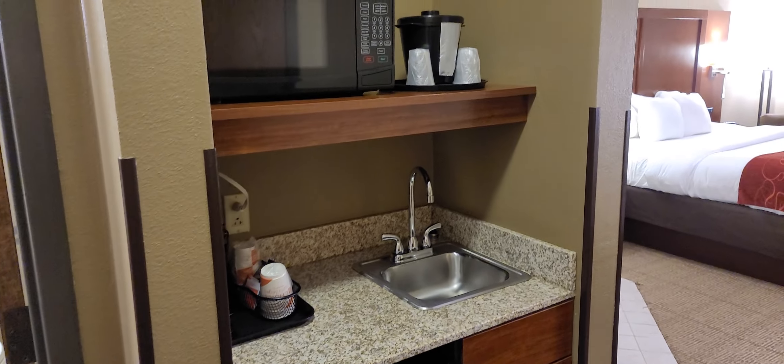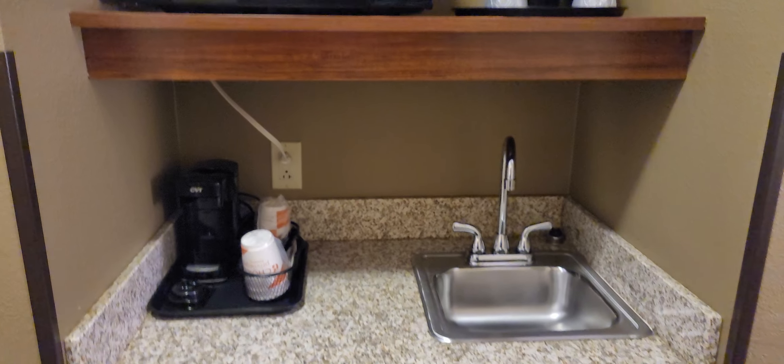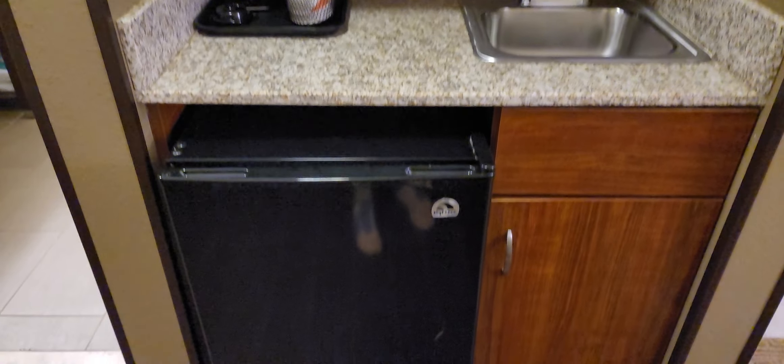The final stop is the kitchenette. You get a microwave, ice bucket, a little sink, a sort of off-brand Keurig it would appear, and a mini fridge — Igloo brand, totally on brand. That would normally be a place I'd throw waste, but it doesn't look like they have a garbage underneath there.